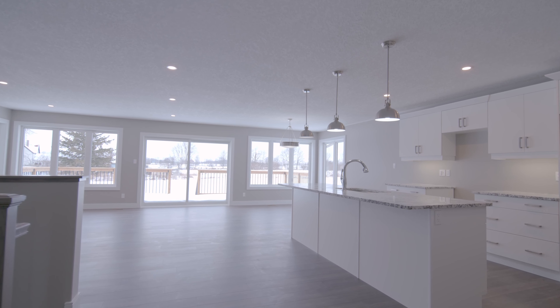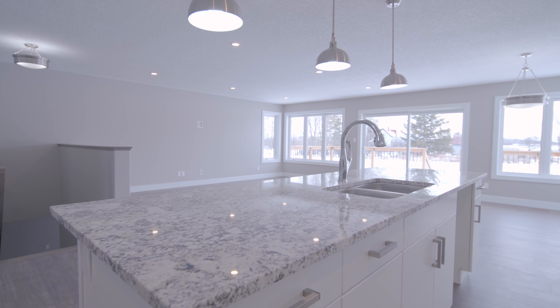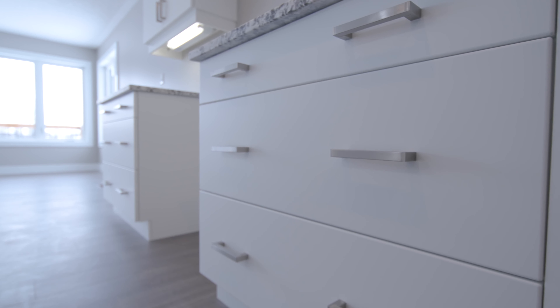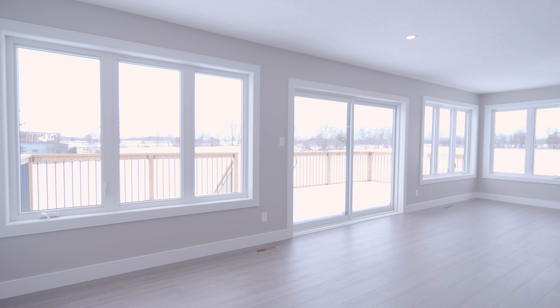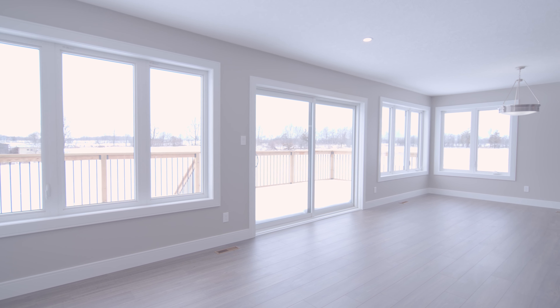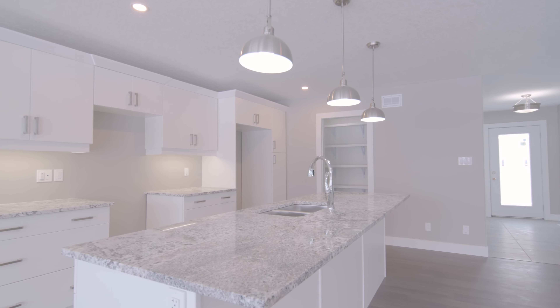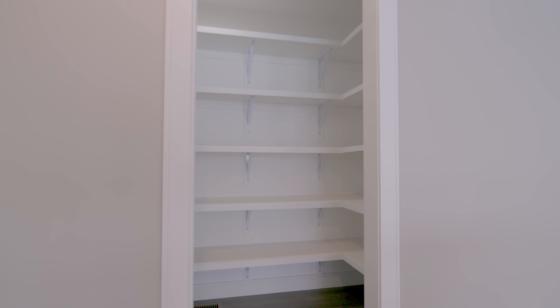Step through the foyer and into the open concept great room. The sophisticated modern kitchen features a great amount of workspace. Natural light is a prominent feature of this home with almost floor-to-ceiling windows and oversized sliding doors across the entire west-facing great room. The step-in pantry maximizes storage and frees up counter space.